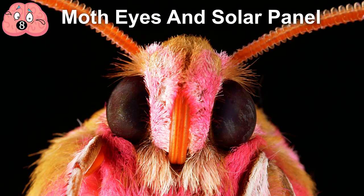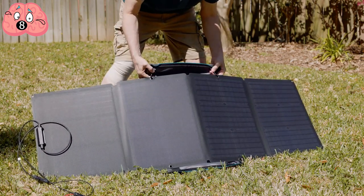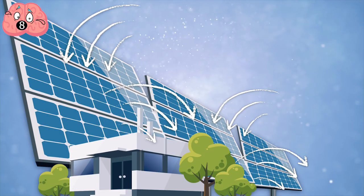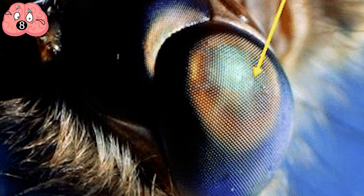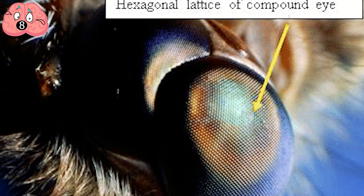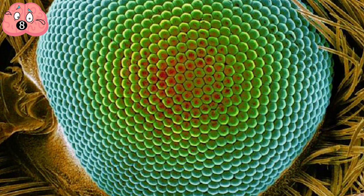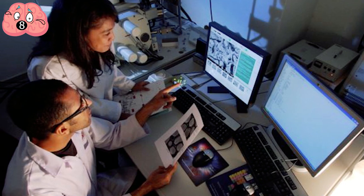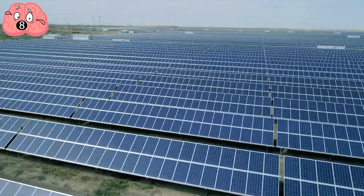Number 8: Moth Eyes and Solar Panels. When scientists at North Carolina University wanted to make thin solar panels more efficient, they had an eye on moth eyes. Their panels were often reflecting some light, which made them less efficient. They noticed that a moth's eyes are extremely efficient because they are non-reflective — they contain tiny microstructures that funnel light back into the eye. The researchers designed synthetic nanostructures that mimic the light-funneling properties of moth eyes, and these nanostructures improved the solar panel's efficiency.